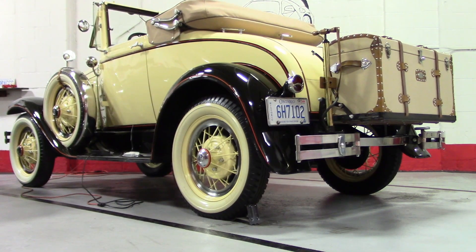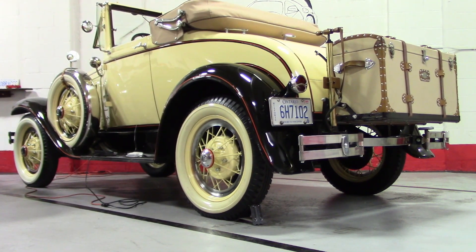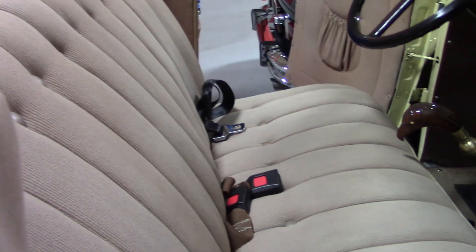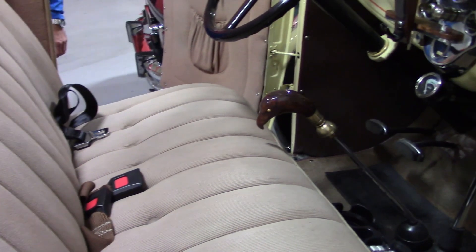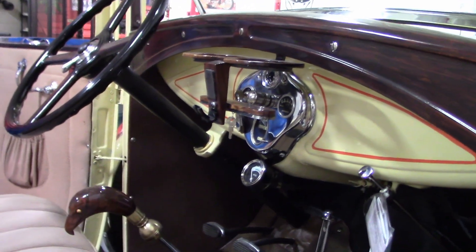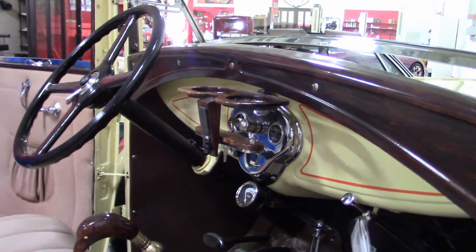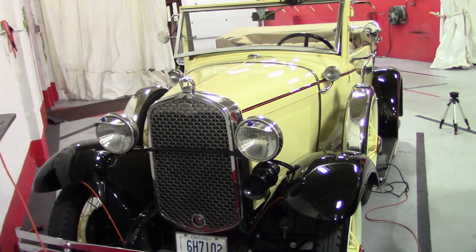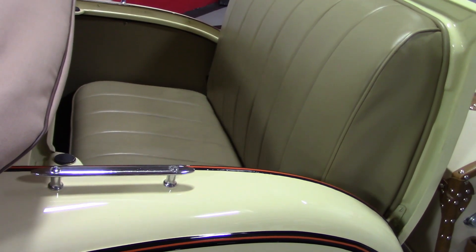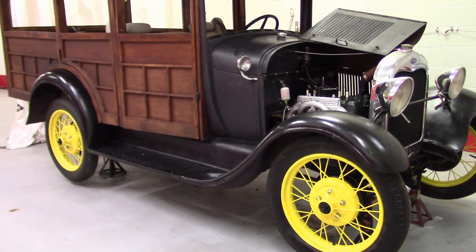It's all as it came from the factory, including the storage trunk on the back and tire pump. The seats and door panel material are as new, with walnut coloring on the dash and other metal parts. This is perhaps the nicest and most correct 1930 Model A Roadster you'll ever see. It even has a rumble seat.